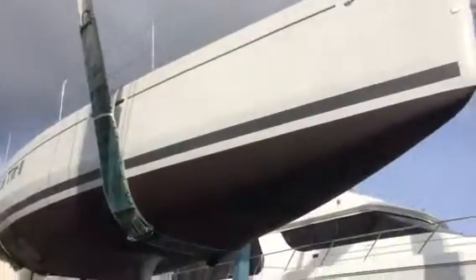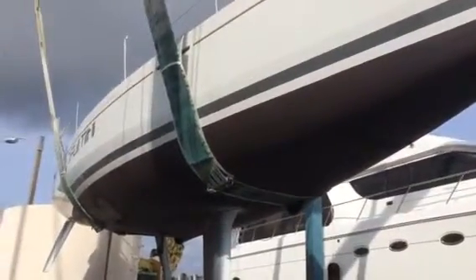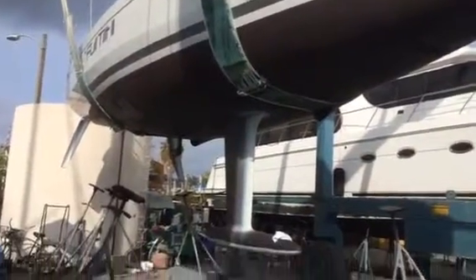Hi, my name is Paul Bryant and I'm with South Coast Yachts, the Beneteau dealer in San Diego. This is a Beneteau First 30 that we're just getting ready to launch.